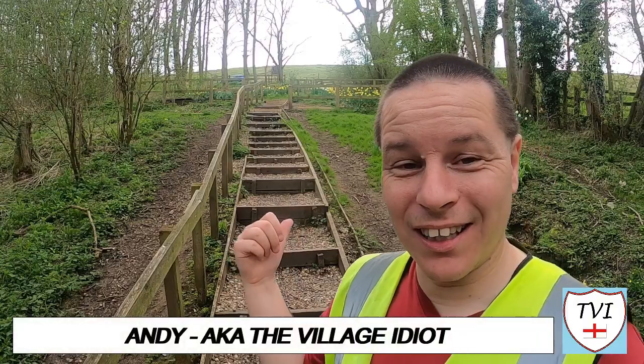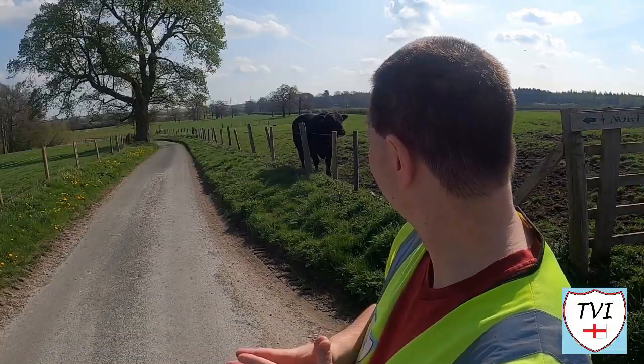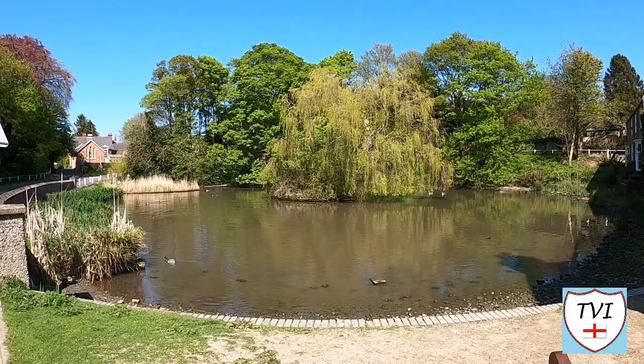Hello, my name is Andy and I am the Village Idiot. I'm armed with a car and a GoPro and an unhealthy amount of time on my hands. I'm using that time to attempt to visit every civil parish in England.